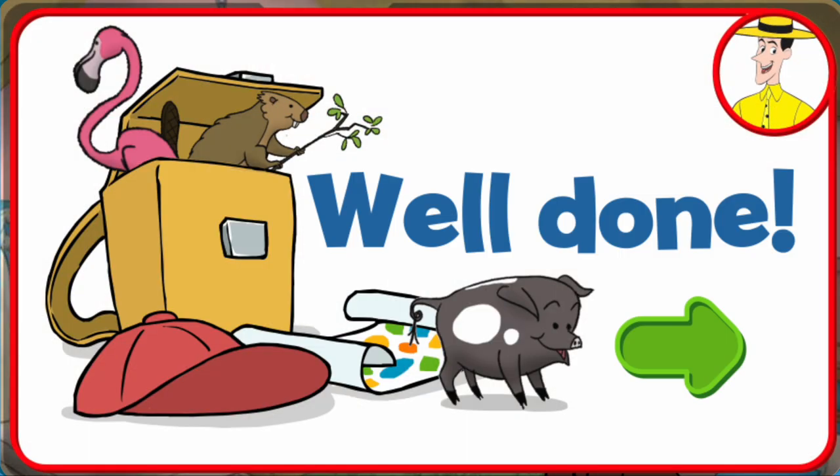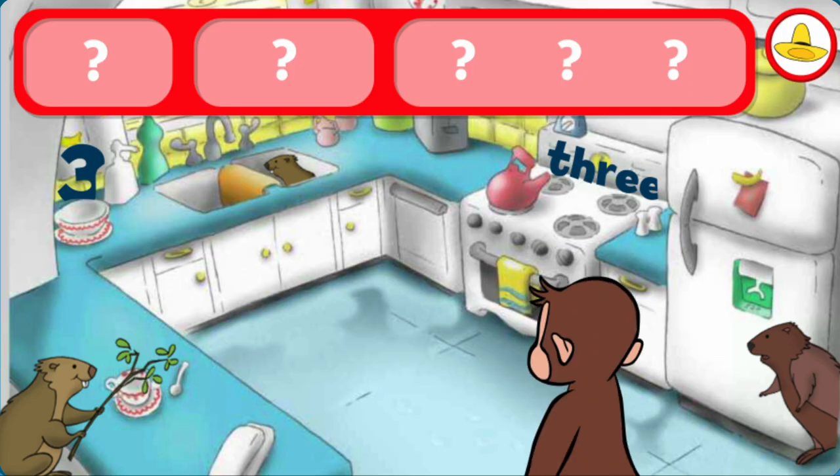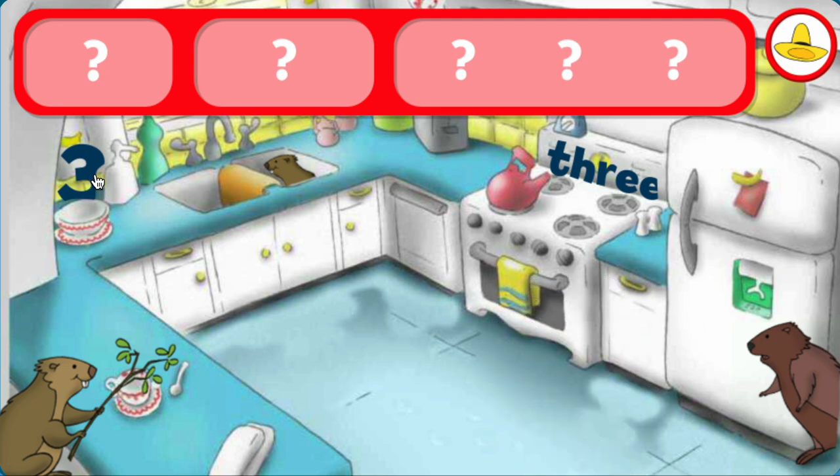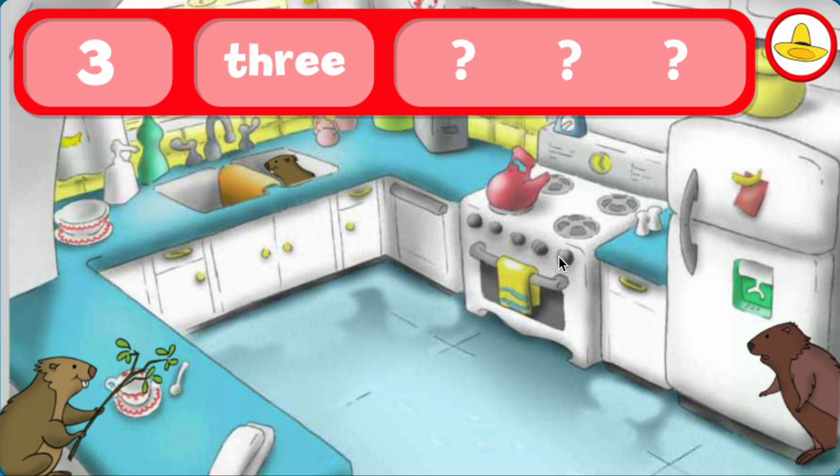George and his friends love playing hide-and-seek with you. Can you find the threes and three beavers? Hmm. The number three. The word three.